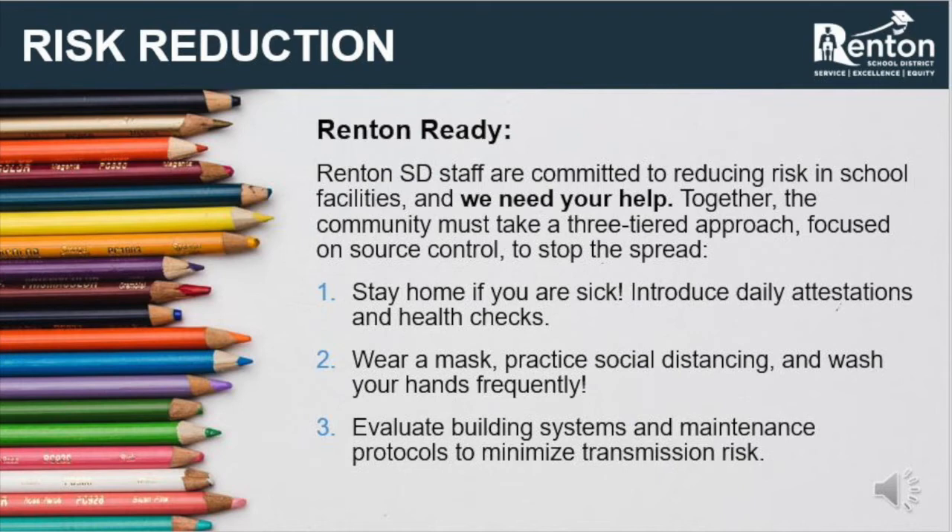The third and final layer of protection in a laboratory is the HVAC system, and this is similar in schools. HVAC systems cannot prevent the spread of a virus from one person to another. However, with modifications, a building can have a better chance of minimizing the spread from one space to another. By evaluating and modifying our systems, we will improve the capabilities of this third layer of protection in our schools.